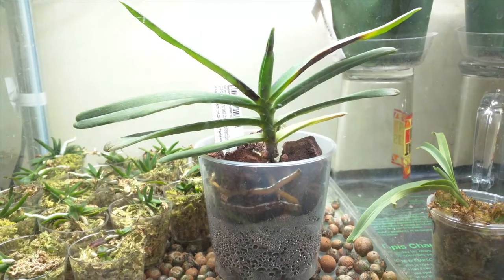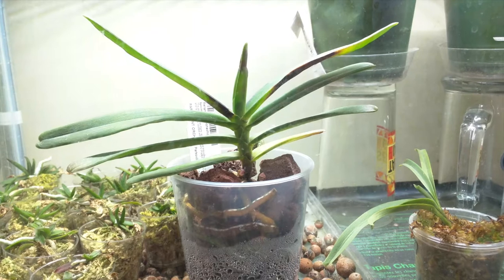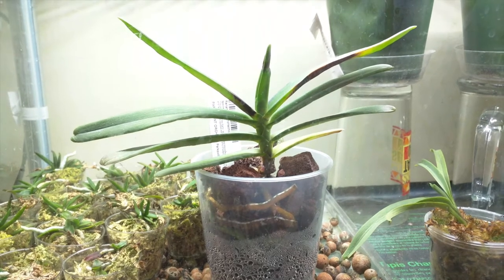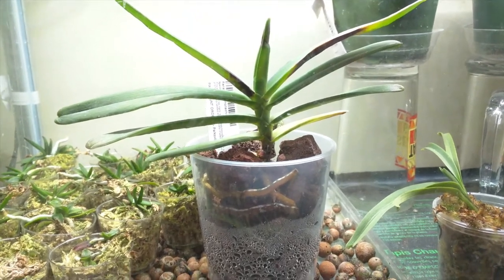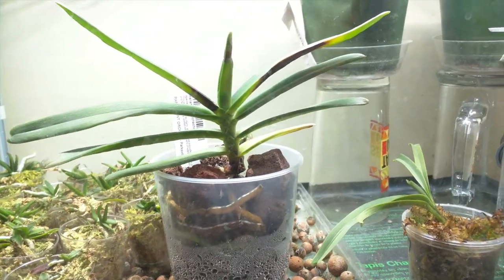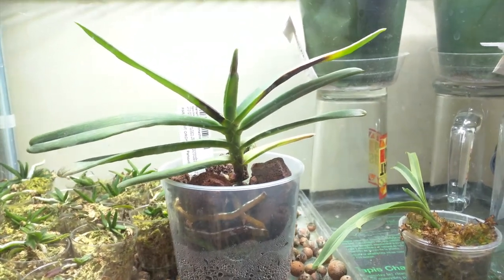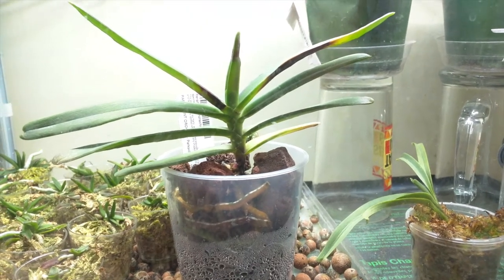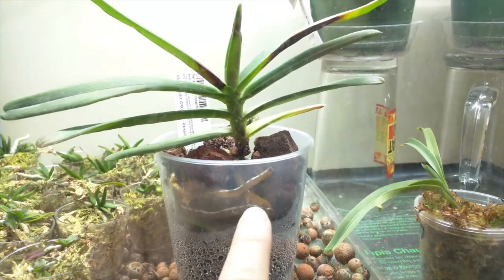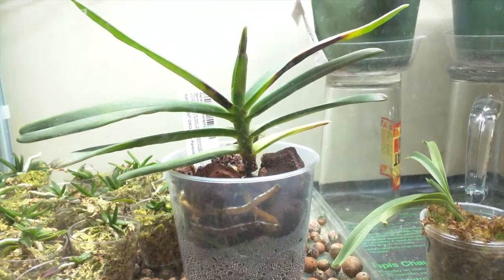This is my Renanthera Monachica. I decided to pot it up in lava rock because there hadn't been much going on with it, so I wanted to check the root system. The root system was pretty small for a basket that large, so I put it in a transparent pot to observe the roots. I'm also keeping it in the tank because it's a warm-growing plant and I have a heat mat under the tank. There's a new root tip starting, so hopefully this will improve a lot more.